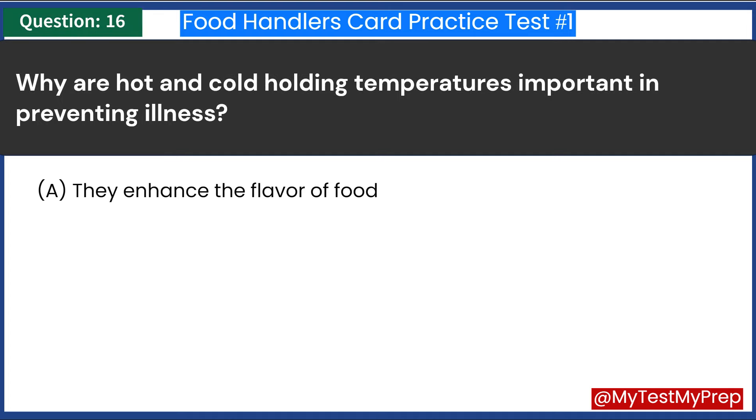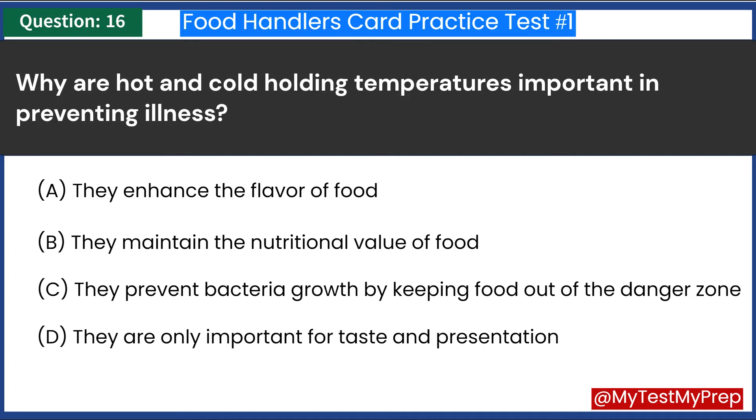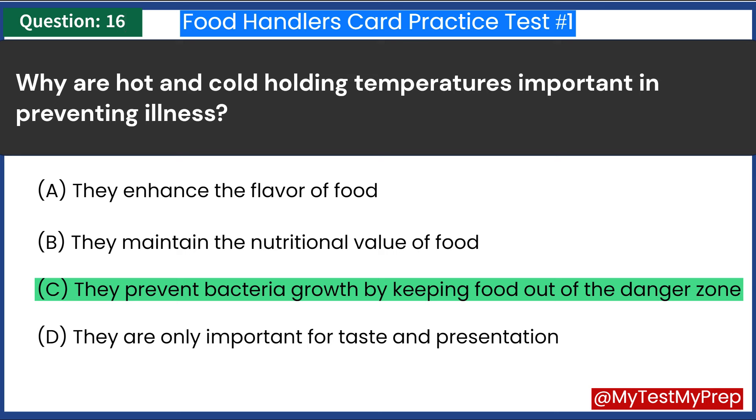Why are hot and cold holding temperatures important in preventing illness? A. They enhance the flavor of food. B. They maintain the nutritional value of food. C. They prevent bacteria growth by keeping food out of the danger zone. D. They are only important for taste and presentation. Answer: C. They prevent bacteria growth by keeping food out of the danger zone.